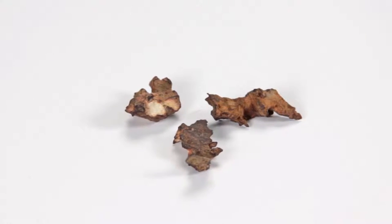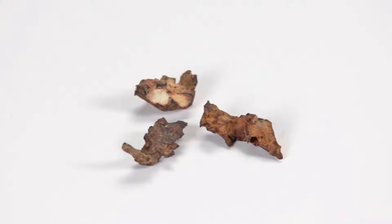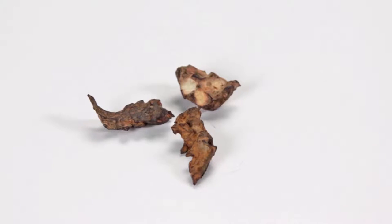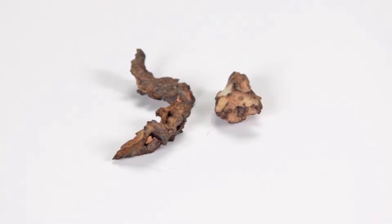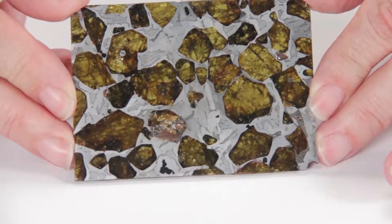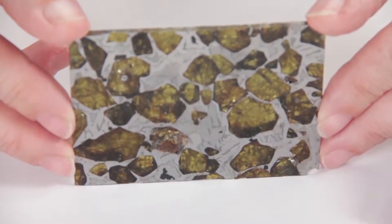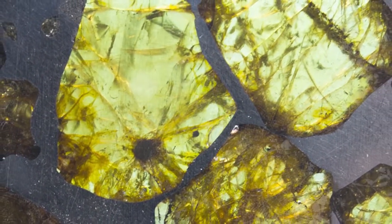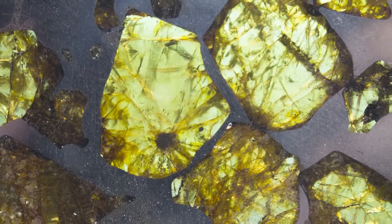The third class of meteorites is a mixture of the first two classes, called the stony iron meteorites. On the exterior, these meteorites resemble the other two classes, but if you cut them and look at the interiors of one type of stony iron, they are quite spectacular. These stony iron pallasites are like cosmic art. A collision in space between an iron asteroid and a stony asteroid created these meteorites. You see the metal iron-nickel matrix surrounding the translucent greenish inclusions. This is olivine, sometimes called peridot.